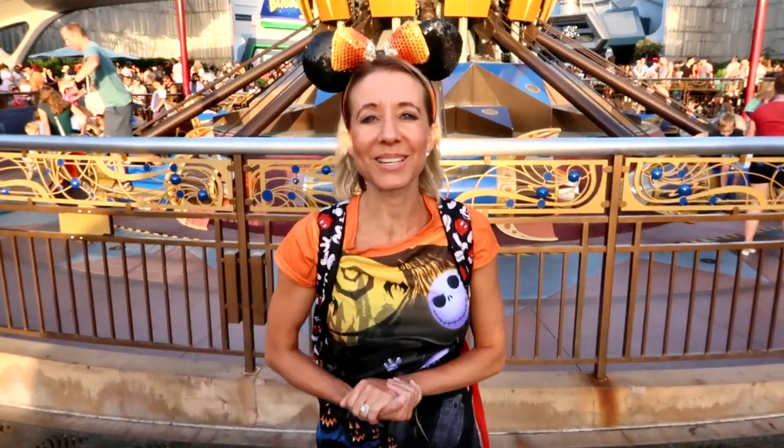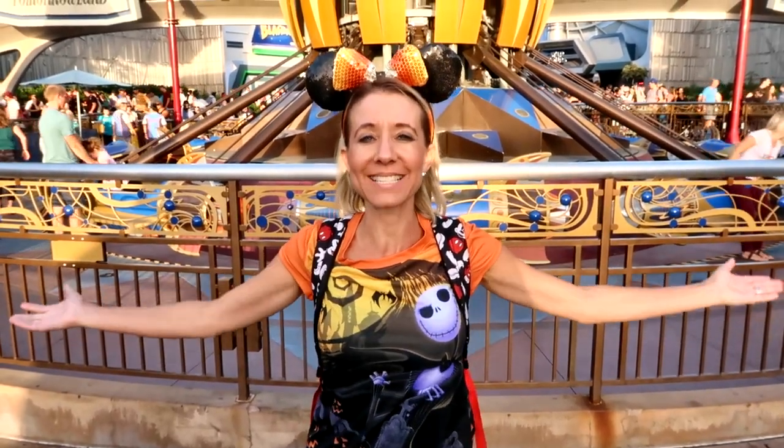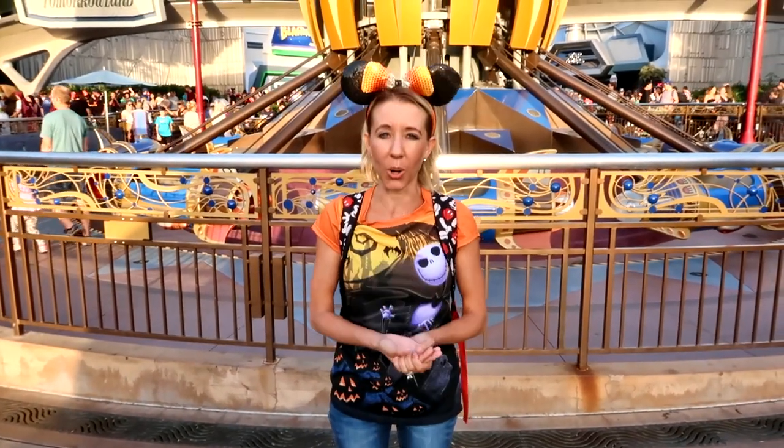Hi everybody! Welcome back to another awesome day, another awesome vlog. We are back at Disneyland. We're in Tomorrowland and we are right next to the Astro Orbiter.